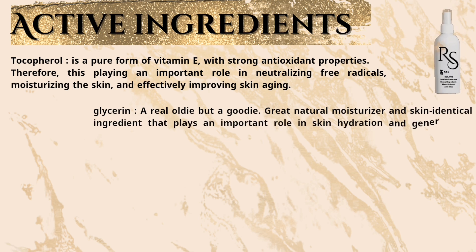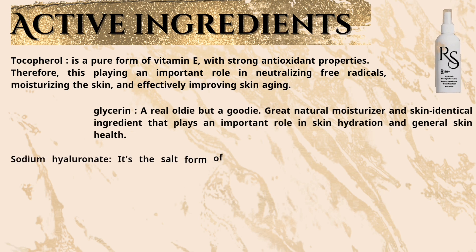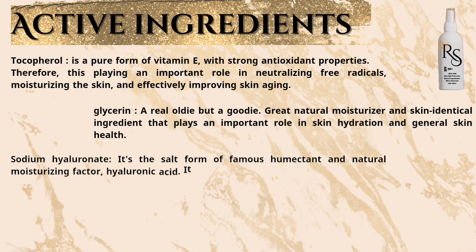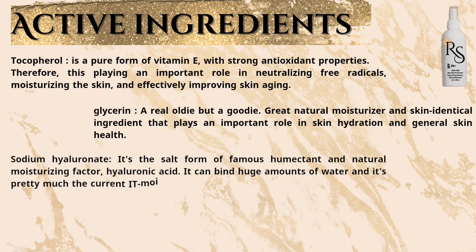Glycerin plays an important role in skin hydration and general skin health. Sodium hyaluronate is the salt form of the famous humectant and natural moisturizing factor hyaluronic acid. It can bind huge amounts of water and is pretty much the current top moisturizer.